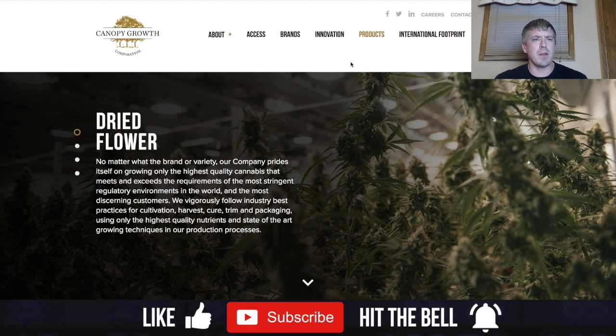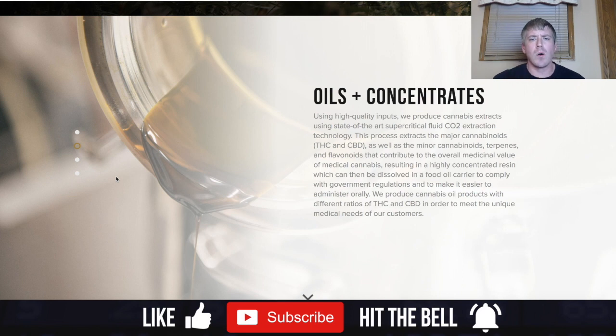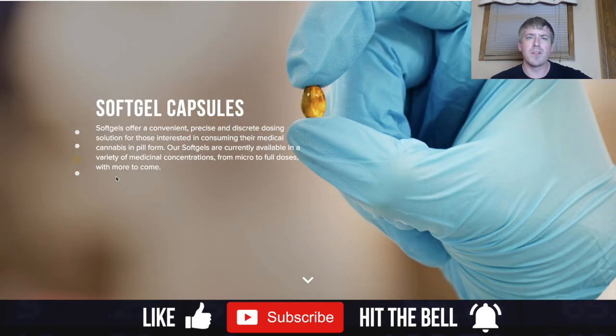On the Canopy Growth website, let's look at some of their products. They offer a dried flower product, as well as oils and concentrates using high-quality cannabis extracts and state-of-the-art supercritical fluid CO2 extraction technology. They offer major and minor cannabinoids, terpenes, and flavonoids that contribute to the medicinal value of medical cannabis.